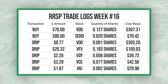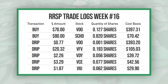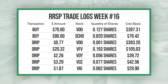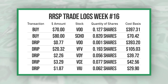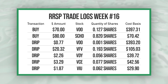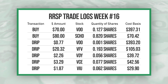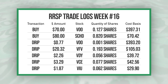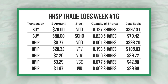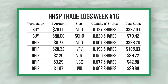Starting out I had my two recurring buys of VOO and SCHD: $70 into VOO and $80 into SCHD. I also had a recurring DRIP from VOO worth $0.77 — a new dividend received this week — and a $20.32 DRIP from VFB which was a dividend from last week that got reinvested this week. I also had a $2.26 dividend from VDY automatically reinvested.